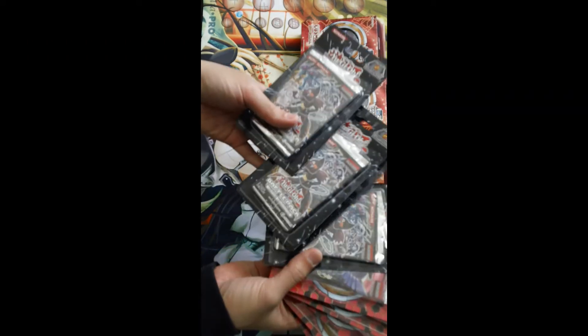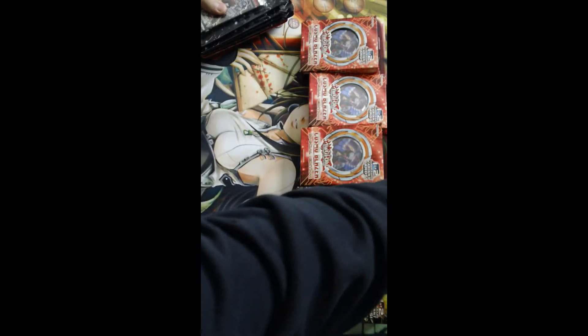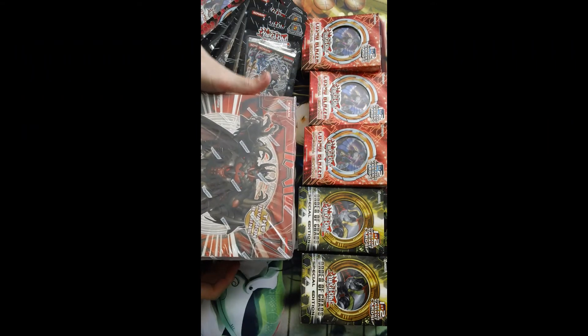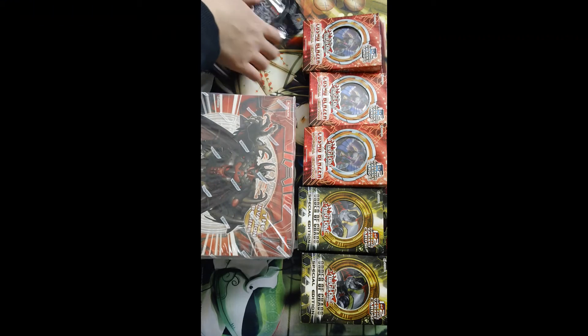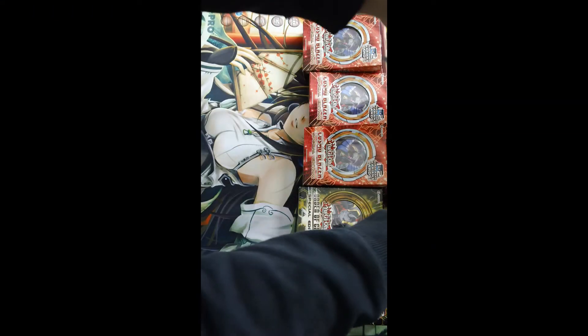And four battle packs from my local store, and last but not least I got a Hidden Arsenal 5 special edition box from TrollandToad.com. So this is my first time ordering from TrollandToad.com and it was a decent experience.